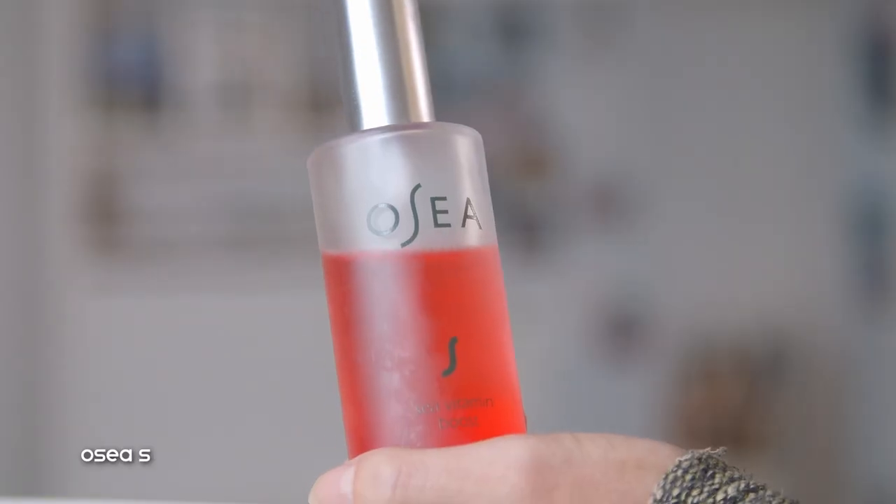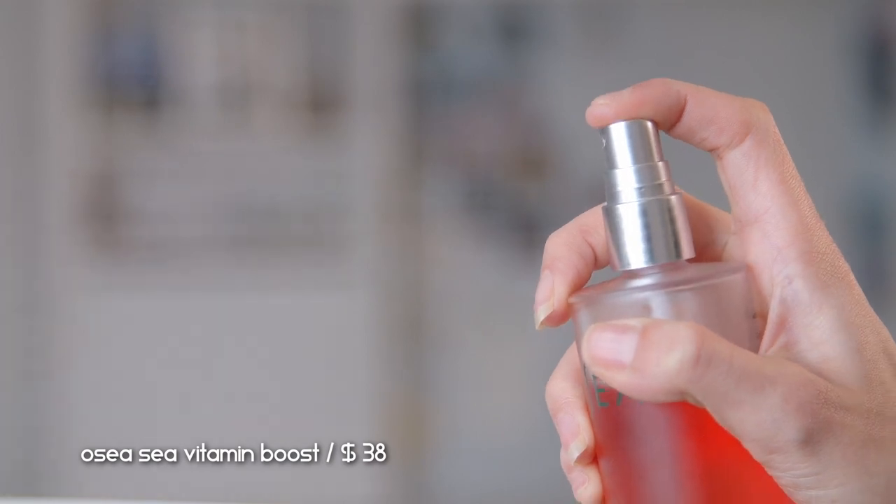Right before I apply any makeup, I want to prep and prime my face. I actually swapped out my Fit Glow Beauty C Toning Mist with this OC C Vitamin Boost — it's a very refreshing and hydrating facial mist. OC Malibu is a vegan, cruelty-free skincare brand and they seem very eco-responsible. This has some pomegranate in it, which is great for balancing, hydrating, and plumping your skin, and it doesn't contain a high dosage of any essential oil or anything irritating.